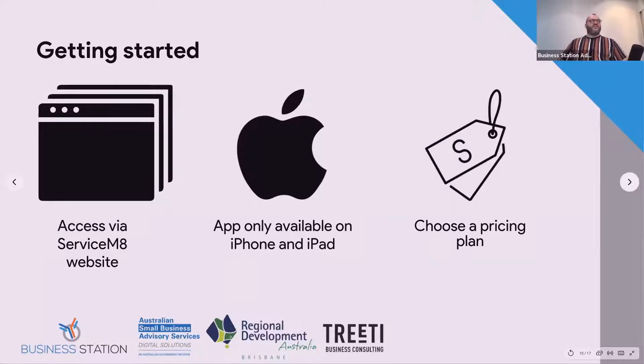Getting started with ServiceMate is all about accessing it via the ServiceMate website — that's how I do it from the office. But if you're mobile, if you're a tradie, a carpenter, a sparky, or doing IT support, then the app is your best friend. It lets you do a lot of things on the fly without having to think about it. You can post messages to your crew from the app. It's only available on iPad and iPhone — if you want to use the app specifically, it's iOS only with no plans for Android.